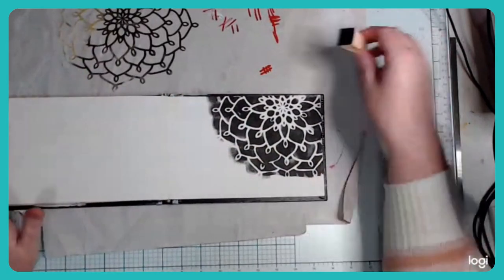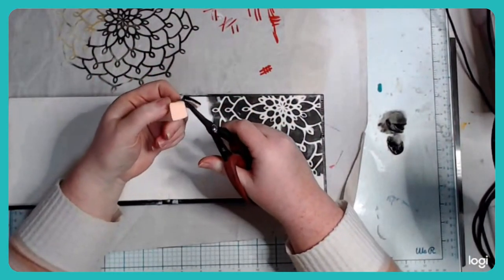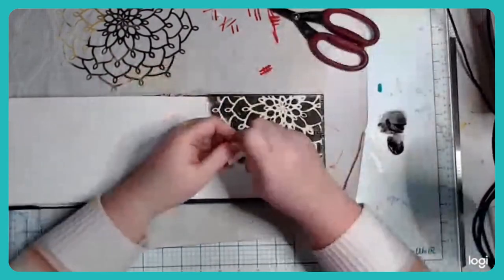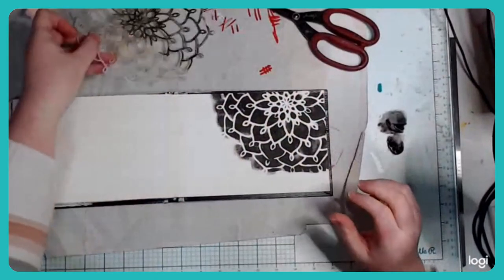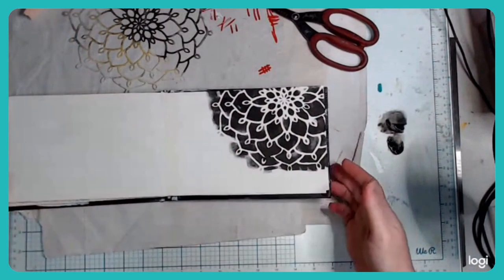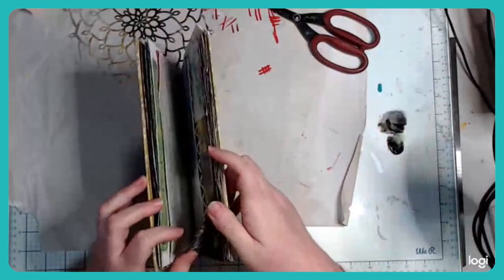The great thing about the sponge is that if you want to change color, you can just snip a little bit off — now you've got a new sponge. They get old and crusty when you leave them on your table for a while. So traditionally that's the typical way most people stencil, but there's a second and third way I'm going to show you today.